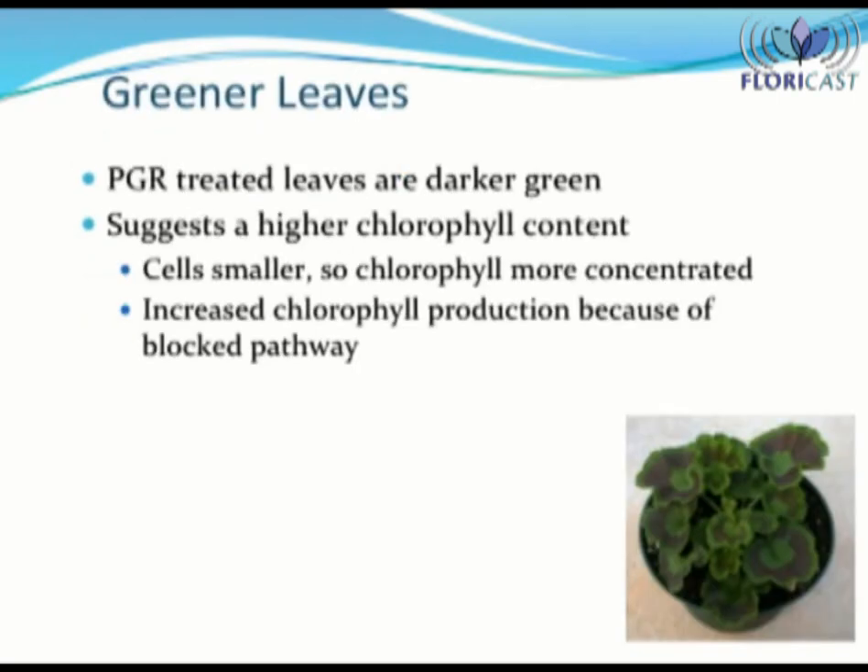Have you ever noticed how the plant leaves become greener after a PGR application? The darker green color suggests that the plant has a higher chlorophyll content. There are two main reasons. First of all, with a PGR application, the new plant cells do not expand as much, so they're smaller. Smaller cells mean that the chlorophyll contained in the leaves is more densely packed, which makes the leaves darker green. In addition, applying a PGR which blocks the GA pathway results in some secondary effects — in this case, an upregulation or increase in the amount of chlorophyll produced by the plant.